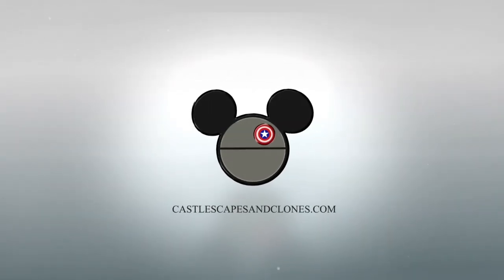Let me know which one of these pins was your favorite. I'd love to know which one you liked the most — or did you like Oswald, who was not a pin? He was really great as well. If you had a good time today, we'd love it if you would subscribe to our channel, hit that bell for notifications, and please like this post, it really does help us out. Visit us on all of our socials down below, and visit our website at www.castlescapesandclones.com. Thank you so much, and we will see you later. Bye!